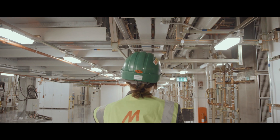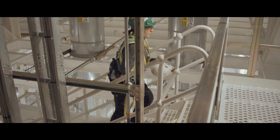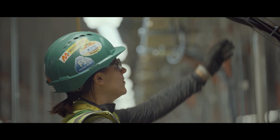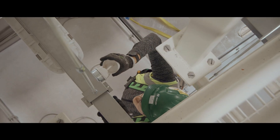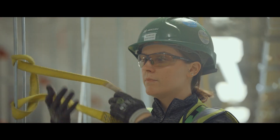I started my apprenticeship in March of 2021. Every day is different up here — your eyes are open to different trades. You've got loads of stuff that you would not be exposed to on any normal building site. You'll never get anywhere else.